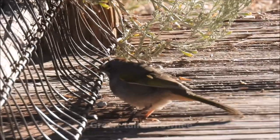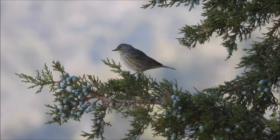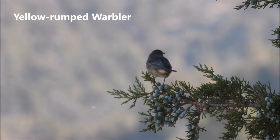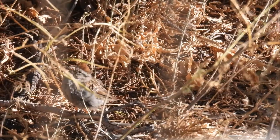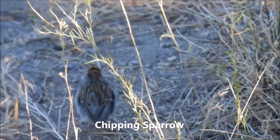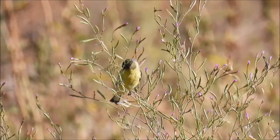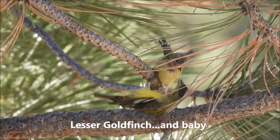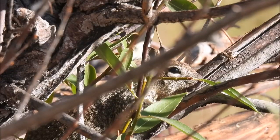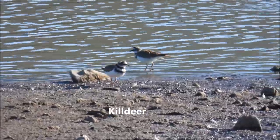It's like a green-tailed towhee. What do we have here? A little sparrow — looks like it has a rufous crown. Lesser goldfinch. There's a killdeer.